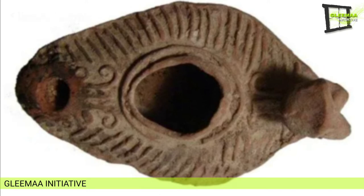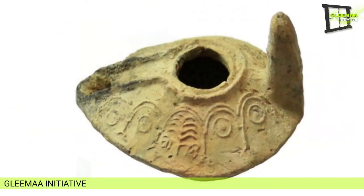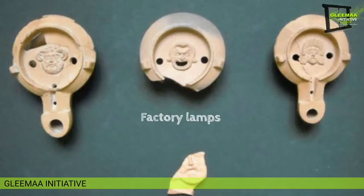The sixth category is sleeper lamps. These are oval-shaped and found mainly in the Levant. They were produced between the third to ninth centuries AD. Decorations include vine scrolls, palm fronds, and Greek letters.